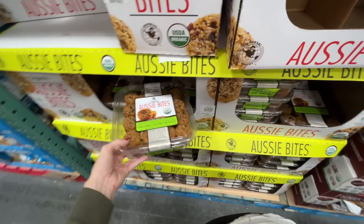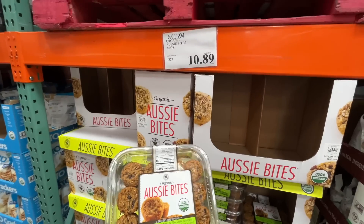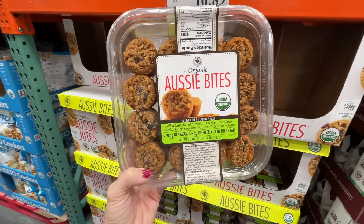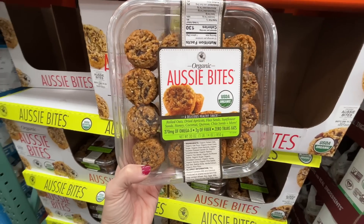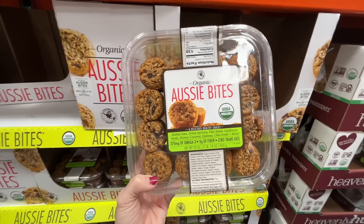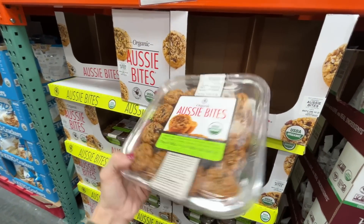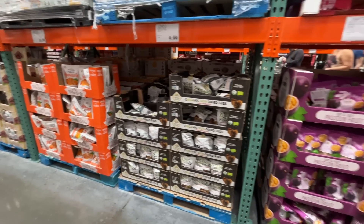I used to rave about these a lot — oats, apricots, flaxseed, sunflower, honey, coconut, quinoa, chia seeds and more. $10.89, not on sale. It's like a powerhouse granola. You know what — they are delicious, they sound delicious, and I'm getting them!